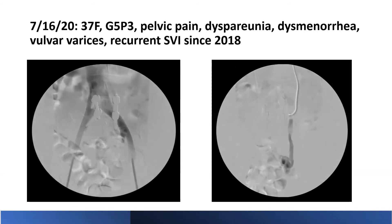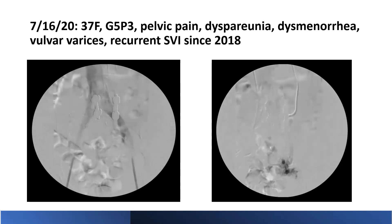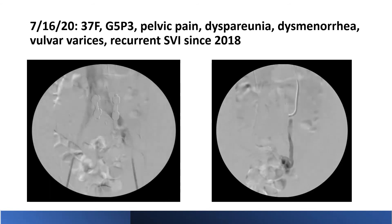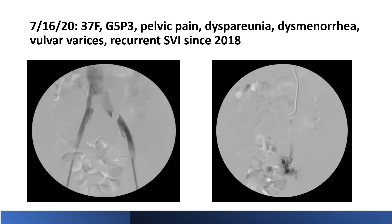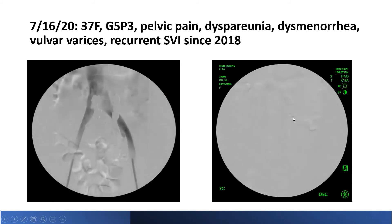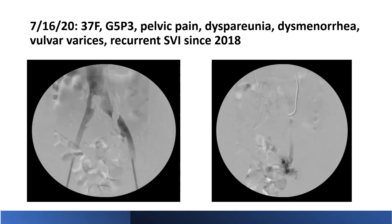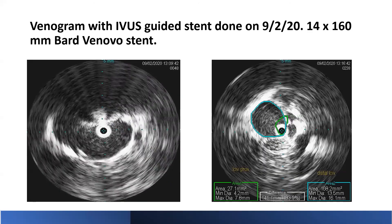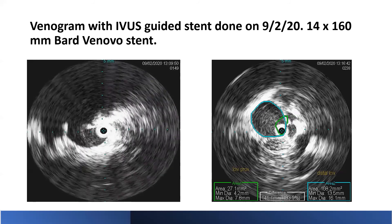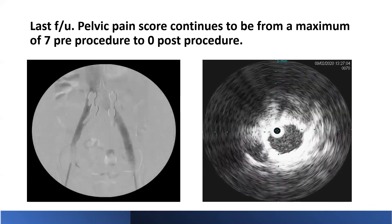A second case: 37-year-old female, gravida 5, para 3, treated July 2020, presenting with pelvic pain, dyspareunia, dysmenorrhea, vulvar varices, and multiple recurrent superficial venous insufficiency procedures since 2018. She also had a traumatic back injury as a teenager with screws placed at that time. Venogram showed hypogastric reflux on the left and selective cannulation of the ovarian vein showing periuterine vein reflux and congestion. IVUS showed 80% compression of the left common iliac vein; she was stented with a 14x160 Bard Venovo stent. Last follow-up pelvic pain score reduced from a maximum of seven to zero.